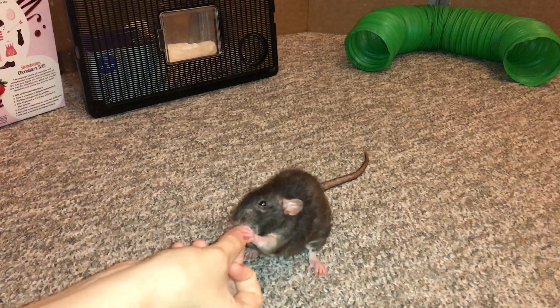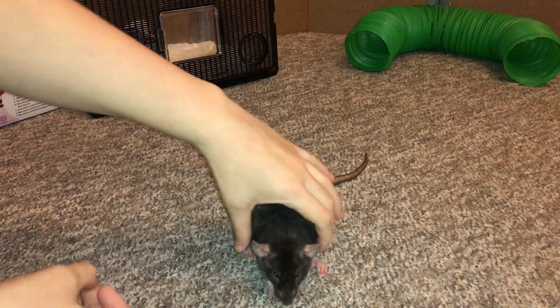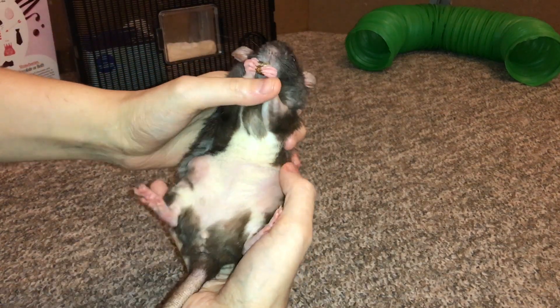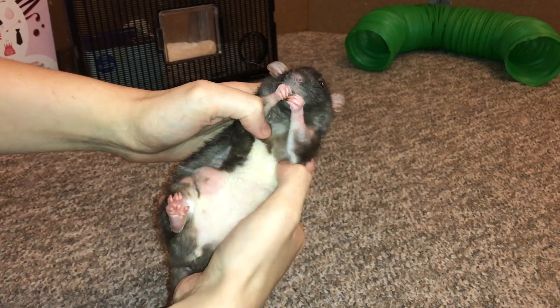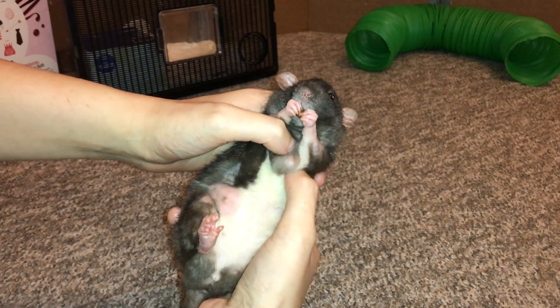Hey guys, it's Shadow the Rat, and in today's video I unfortunately have some bad news: Miss Donut here is developing some lumps. You can see there's a lump here and there's also a little lump here. It's harder to see because it just popped up, but you can kind of see it because I'm pinching it together.